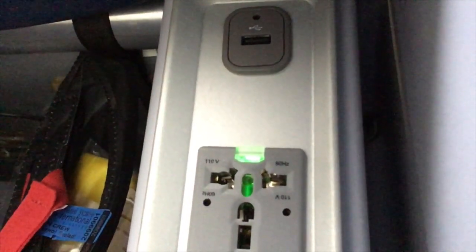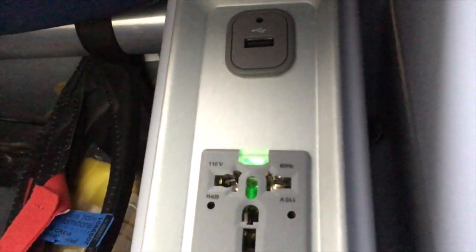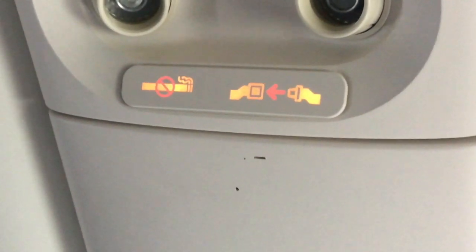A good thing to note is that each premium economy seat has a power outlet and USB port. The seatbelt sign is on and the cabin is preparing to descend into beautiful Thailand.